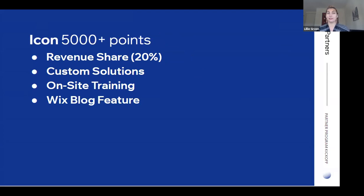At the Legend level — 5000 points and above — you will unlock revenue share, which is super important: 20% back on eligible sites for the premiums that you're purchasing. You can also get custom solutions, so if you need a custom solution on a website you're working on, you can reach out to your account manager and they'll help with that. On-site training is available in the US and Canada. We also have a blog feature — we get millions of views in the Wix blog, and once you become a Legend you can apply to be featured in this blog.